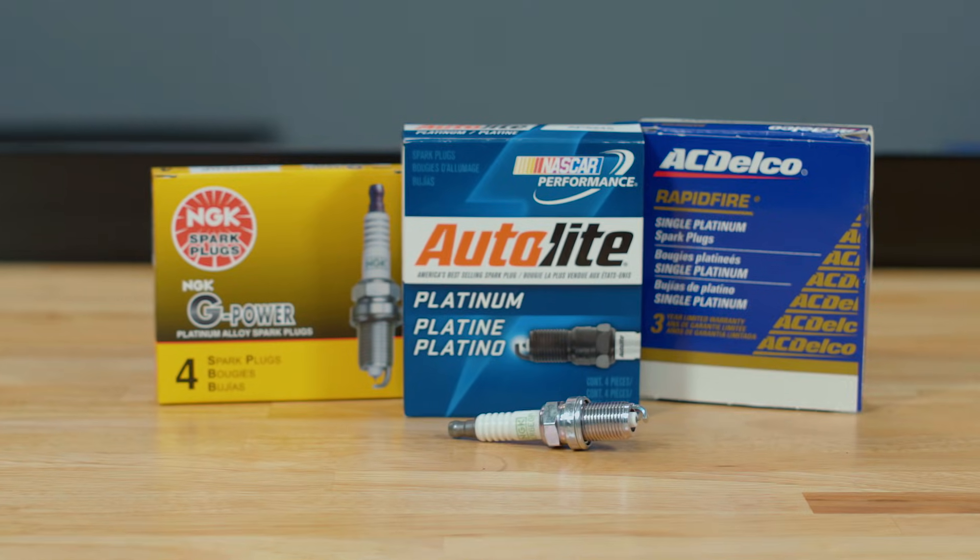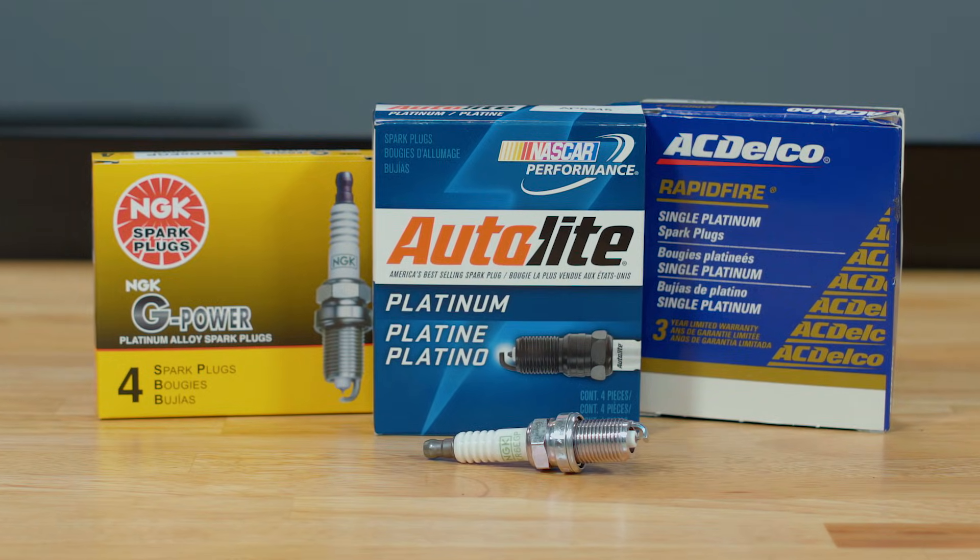Next, we have platinum spark plugs. With a platinum tip that helps eliminate gap erosion, these plugs are designed to fire more quickly and cleanly for improved starting and acceleration, as well as fuel economy and emissions.